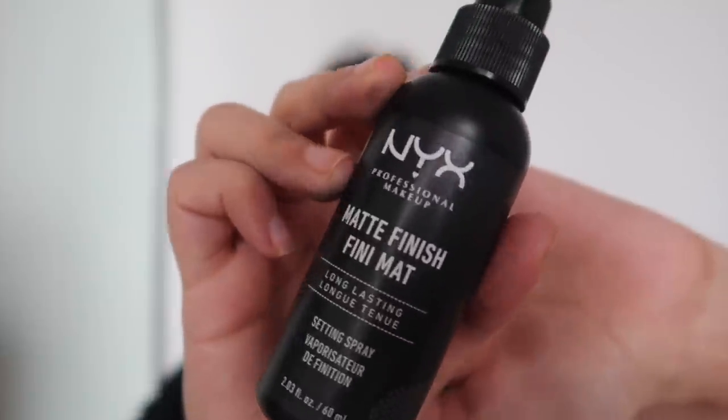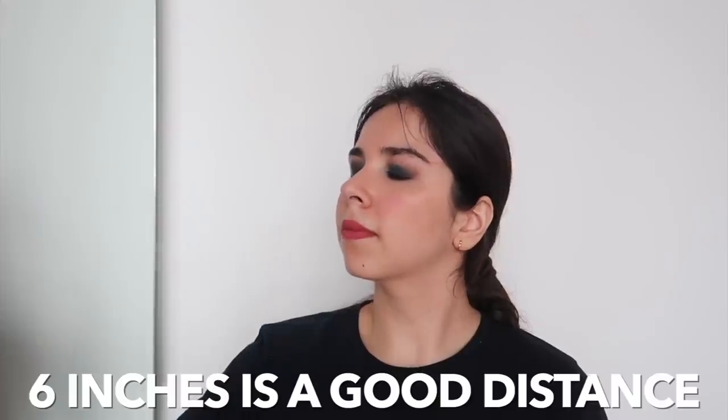Today I still have eight more hours of shoot to go easily — photos, videos, everything. So I have to set my face. I am using the NYX setting spray. I am going to keep it away from my face and then wait for it to dry. Otherwise it can lead to leakage and clumping. It helps a lot with fixing the mistakes.